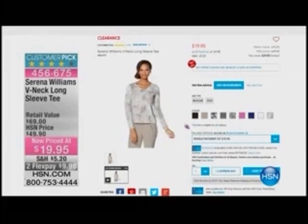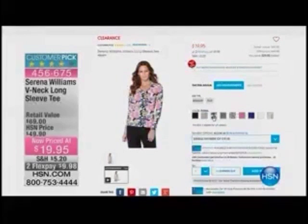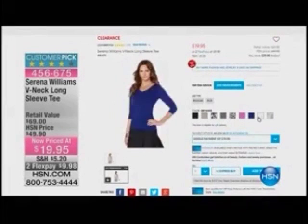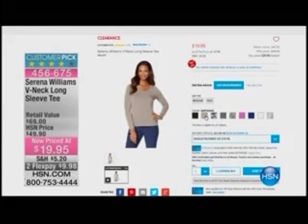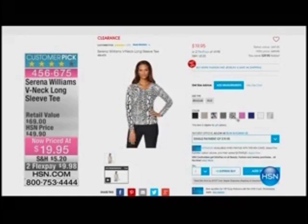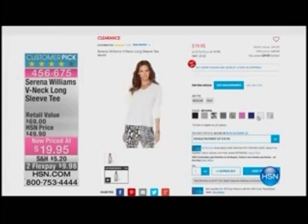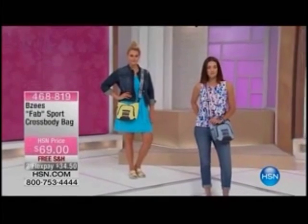While you're at HSN.com, check out all our fashion must-haves. We've got great pricing like this from Serena Williams — a basic for $19.95, down from $49. Stock up on these backbone pieces. Solids and prints available. Serena Williams makes great quality lines — a champion on and off the court. Item 456-675. Check out all of our fashion and footwear on HSN.com.